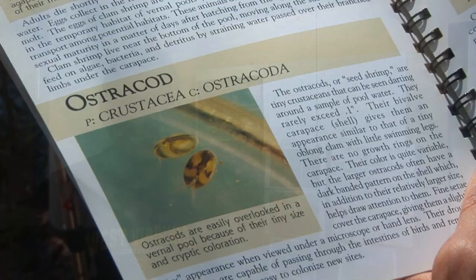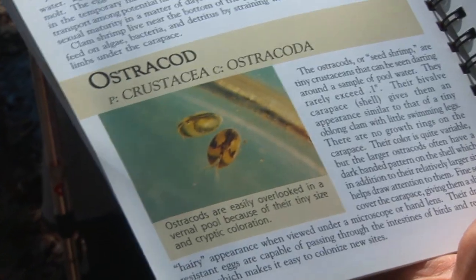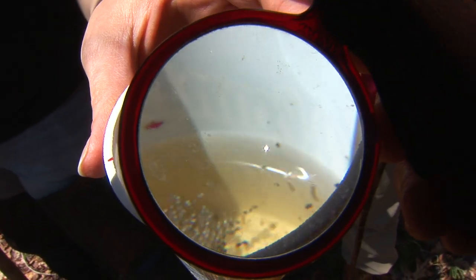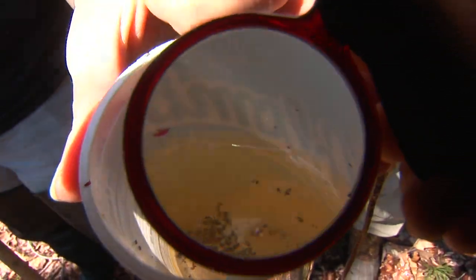Today we learned about a seed shrimp, which I had never heard of before. And if you don't know what a seed shrimp is, you have to come out on a vernal pool walk and see what they are and where they are.